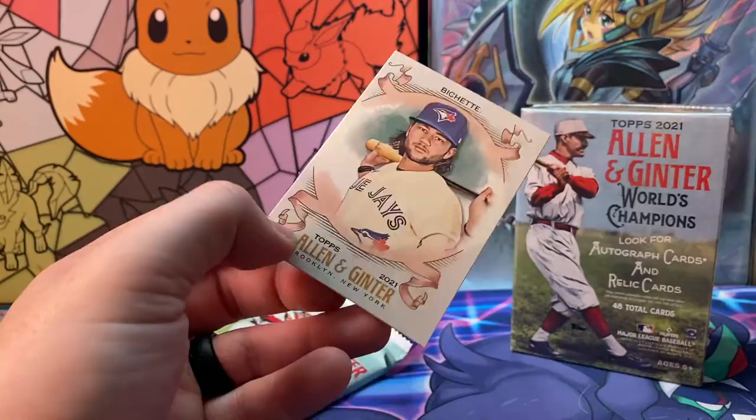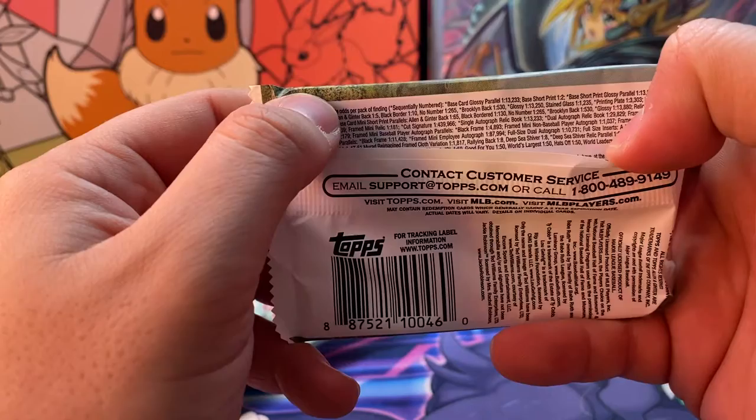Rookie Murad, Philadelphia Phillies — that's pretty cool, put that in the good pile. The black border — one in ten, sweet! And a blue Gary, that's a good hit.